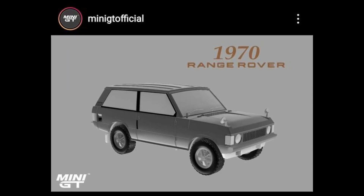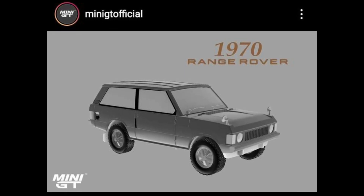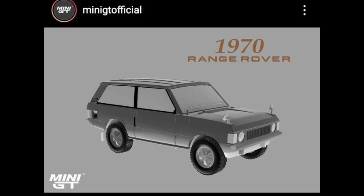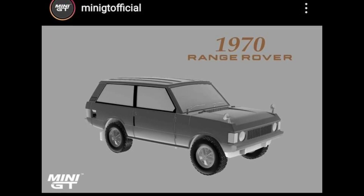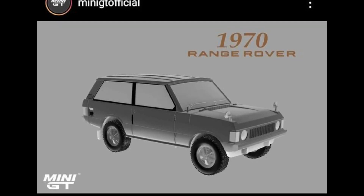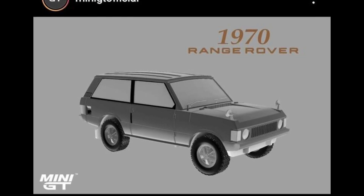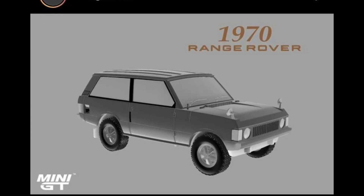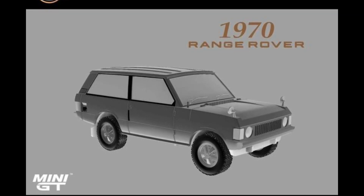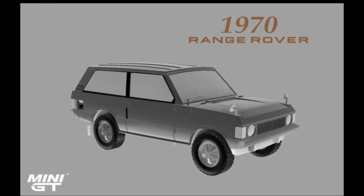Coming soon from Mini GT, here's a sneak peek of their upcoming 1970 Range Rover. I'm really excited with this — I'm a huge fanboy of Mini GT and I love their Land Rover Defenders. This Range Rover is just amazing. If I remember correctly, BM Creations also have an upcoming Range Rover, so that will be an interesting comparison between these two.